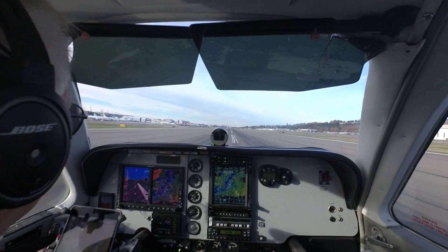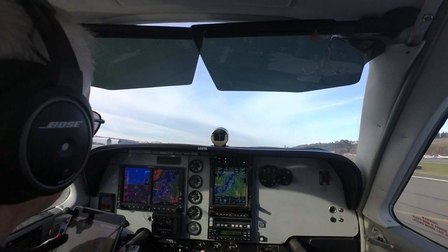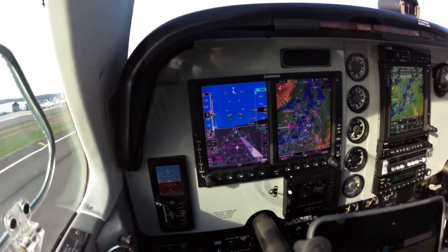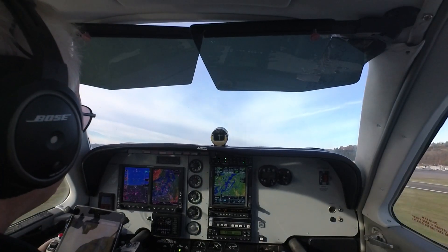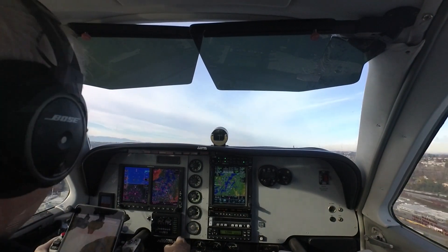Power's set, fuel flow's good, airspeed's alive — here we go. November 303 Lima Kilo, Boeing Tower, runway 32R, clear for takeoff, straight out departure approved. Flaps open as a diamond, there'll be a right turn. Positive rate, gear coming up. Gauges are normal.